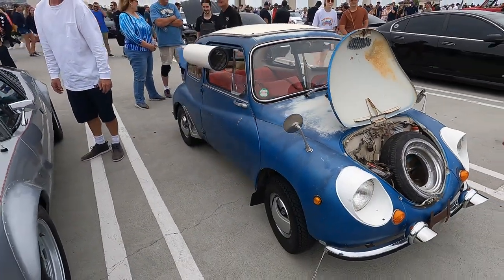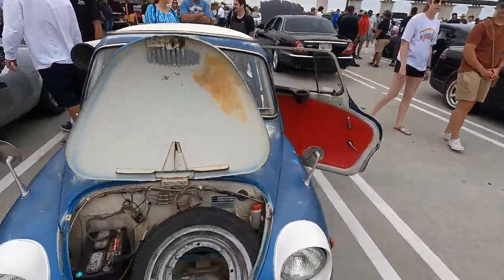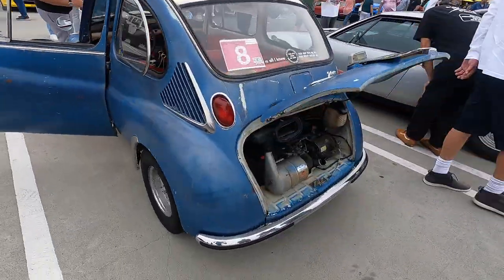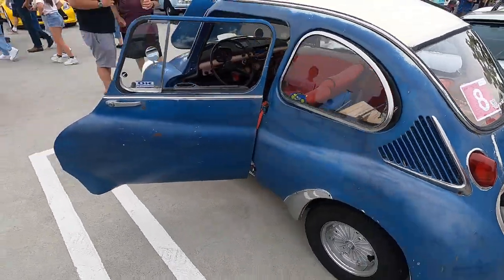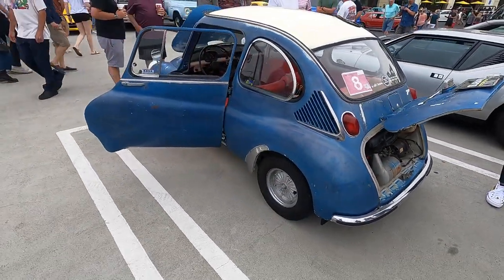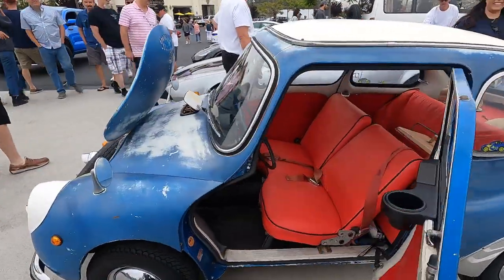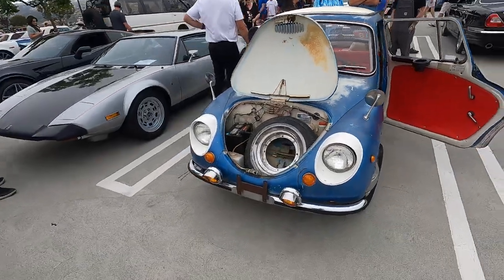Bob, one of our workers, says it's a Subaru — believe it or not, it is a Subaru. You know, we think of Foresters and all those sort of things, but check this little thing out. This is smaller than a Fiat 500, and looking in there it's got a little boxer engine in there — it's a twin cylinder. What a great little car.